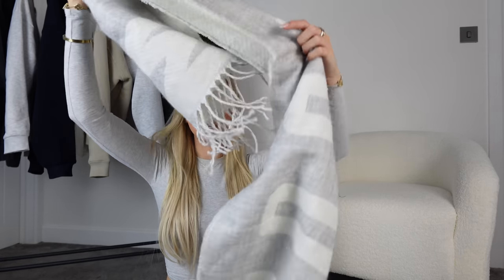Then from H&M I only bought one thing — this scarf. I don't know if you've seen it, but it's like the viral Jacquemus dupe scarf. It was kind of expensive — £15.99 for a scarf — I thought that's quite pricey. But it's one of the ones that looks like it's got the writing on it.